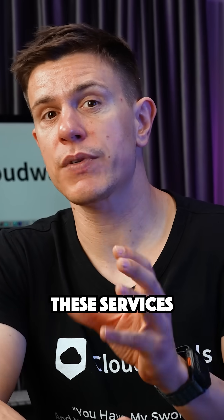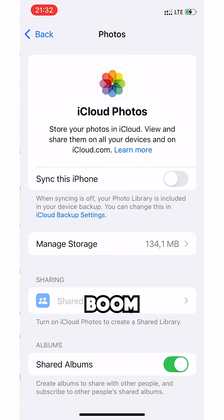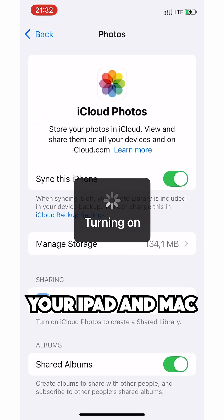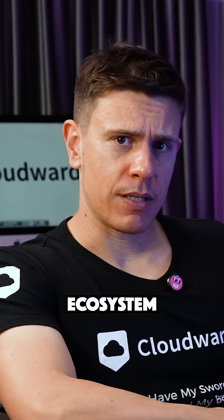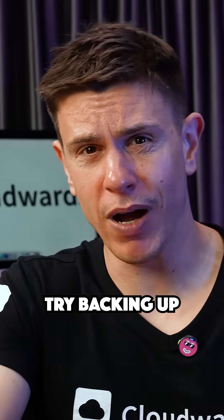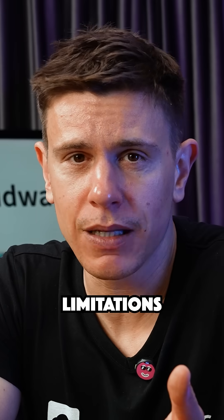Here's what makes these services really different. iCloud is all about seamless integration. Take a photo on your iPhone — it's instantly on your iPad and Mac. But step outside the Apple ecosystem and things get really complicated. Try backing up an Android phone or a DSLR camera and you'll quickly hit limitations.